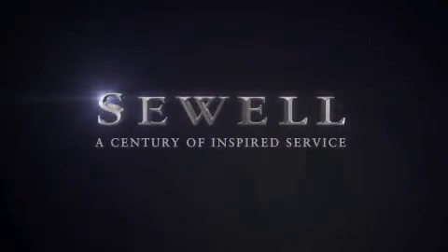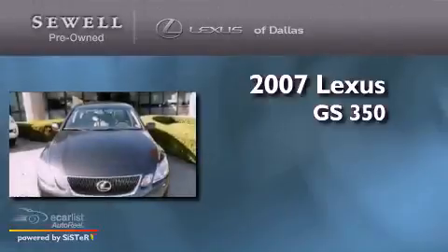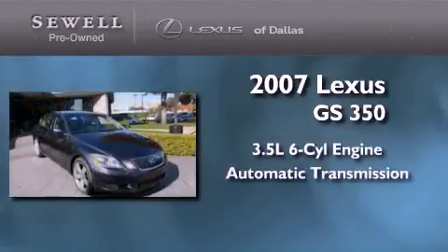Sewell — a century of inspired service. This is a certified pre-owned 2007 Lexus GS350. It has a 3.5-liter 6-cylinder engine and an automatic transmission.